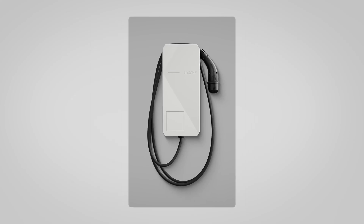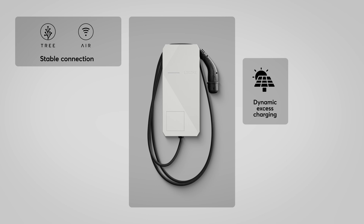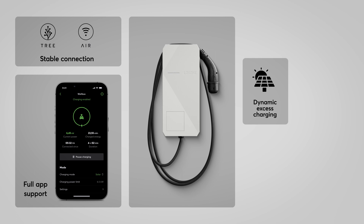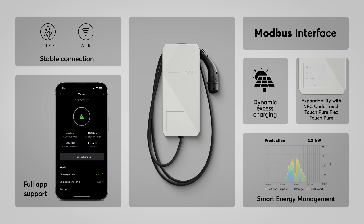This was an overview of the top features that make the Luxon wallbox so unique: dynamic access charging, guaranteed stable connection thanks to tree or air technology, full app support including freely definable loading modes, expandability with NFC Code Touch, TouchPure Flex or TouchPure, an integrated Modbus interface, and of course, the seamless integration into Luxon's smart energy management.